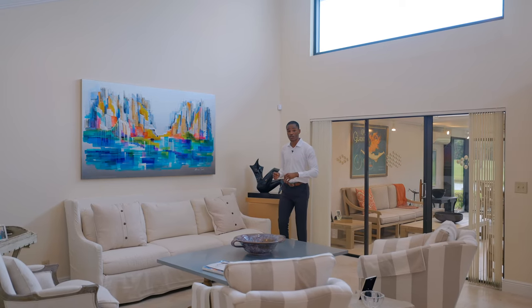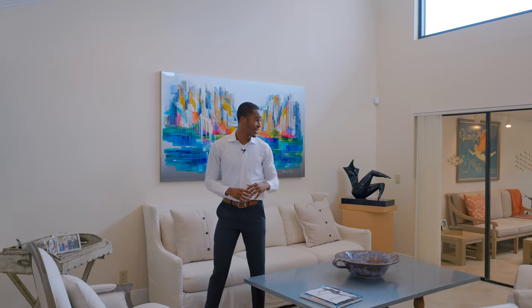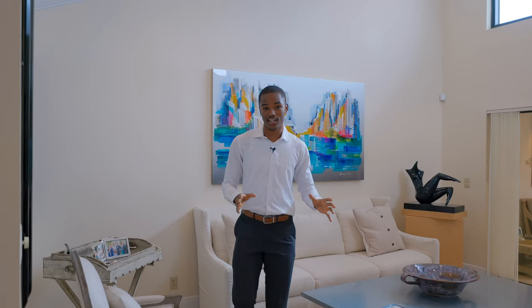As you walk into the home, you're greeted with a spacious open floor plan with high-vaulted ceilings connected to the air-conditioned patio filled with natural light, overlooking the lake.